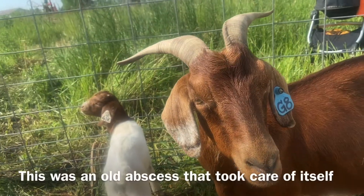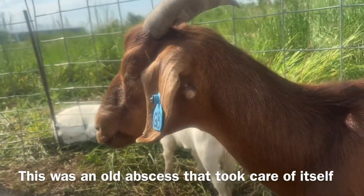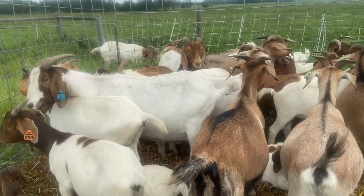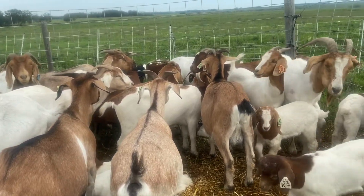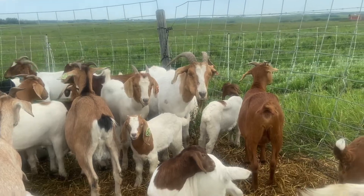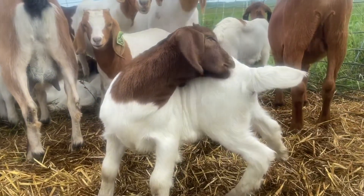Hey, show me your abscess — it's already burst under your ear there. So here are all the girls. We have just trimmed up feet, and we did an inventory on the J's just to make sure they were all caught up in my book, and then we did a check inventory on all of the kids, and they are all accounted for.